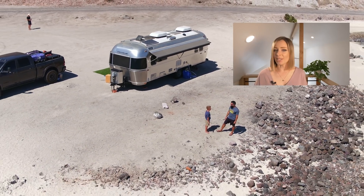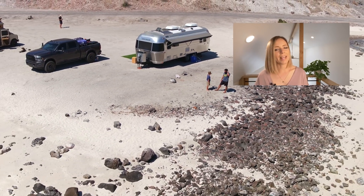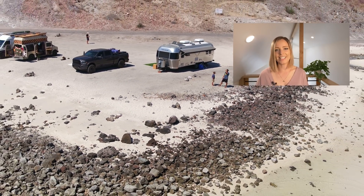I hope you guys liked this week's video. Please make sure to like, share, and subscribe, and I will see you soon with another tiny or unique home tour.